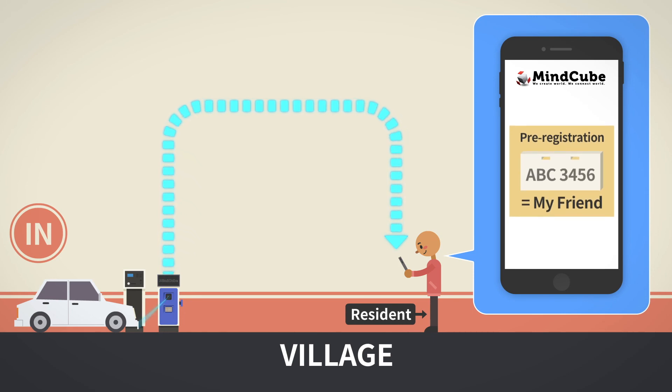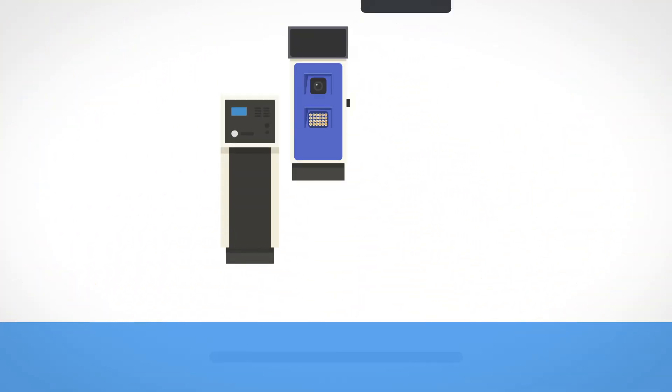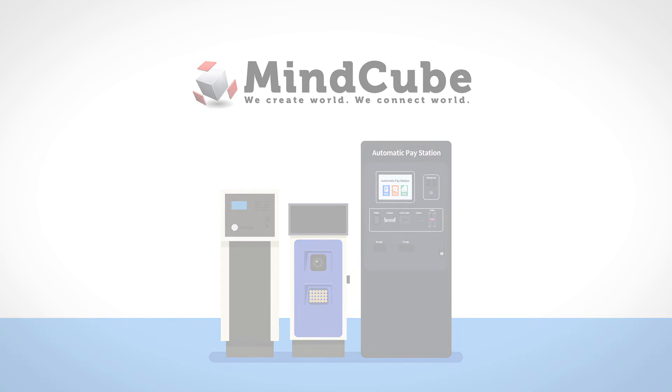Visiting vehicles can enter by pre-registration. The automatic parking management system handles both sales and security. Meet Mindcube.